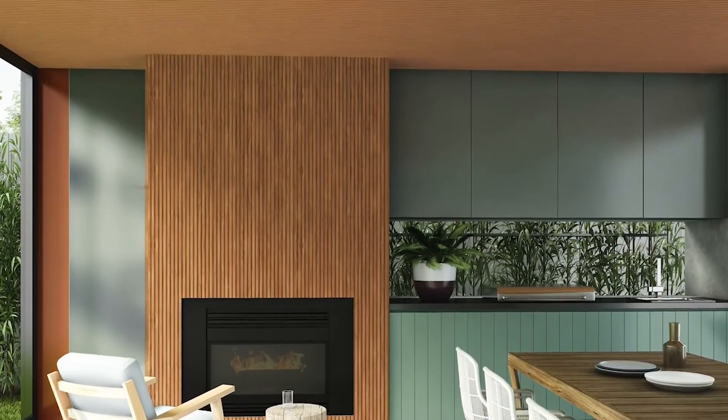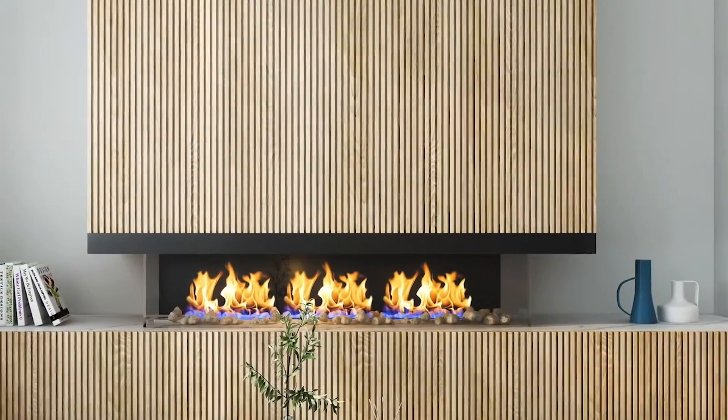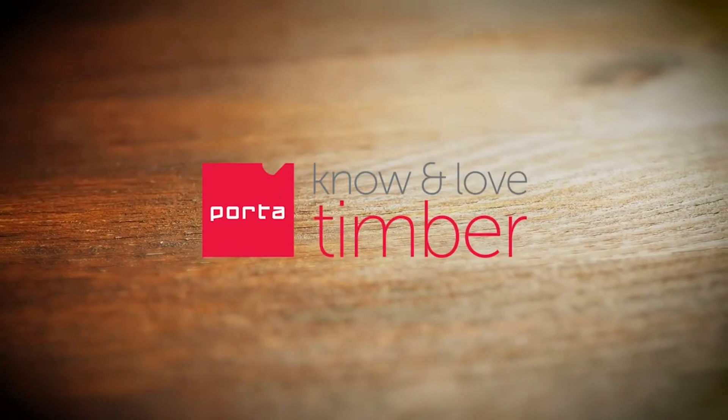Contours now has a complete offer, suiting any design objective and any budget, from good, to better, to best. At Porter, we know and love timber.